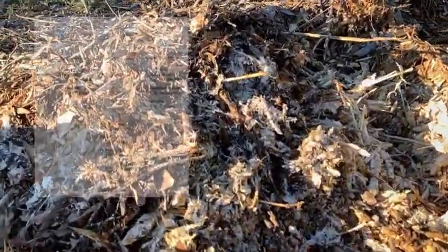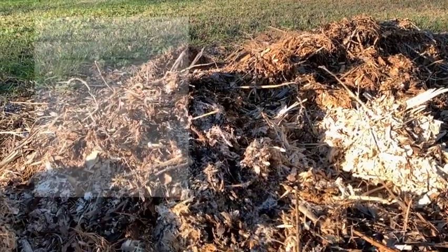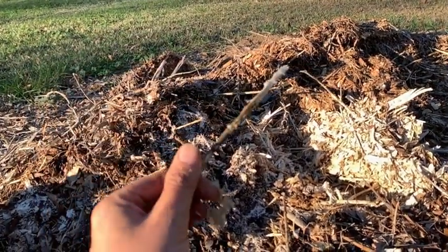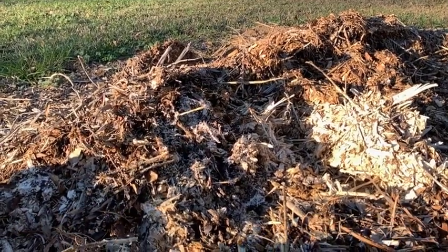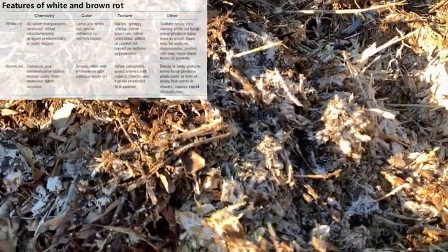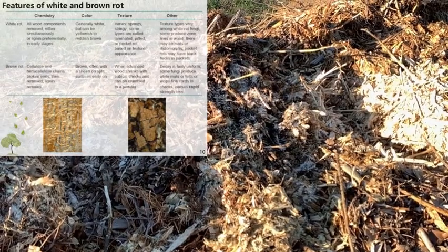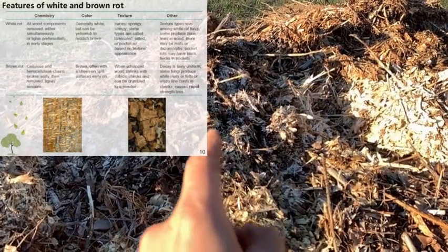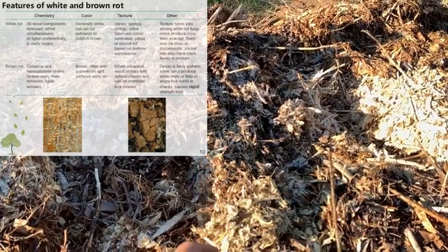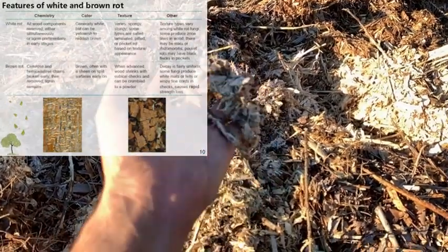This fungi is called basiomycetes. There are two major kinds of basiomycetes involved in the breakdown of the ramial branch — what they call the brown rot and the white rot. This is the white rot, and the white rot basiomycetes decompose the deciduous. If this was mostly conifers, like pine branches breaking down, it would be a brown basiomycetes. I'll get into why it's important that it's deciduous and white.